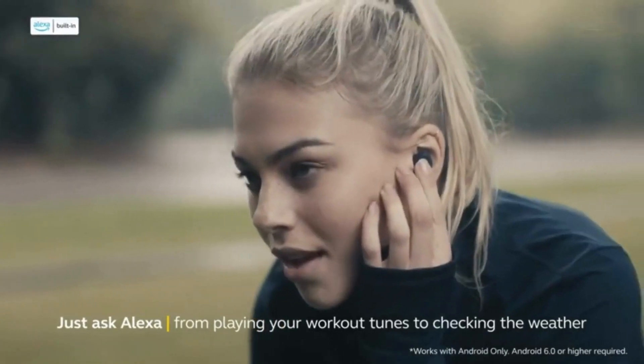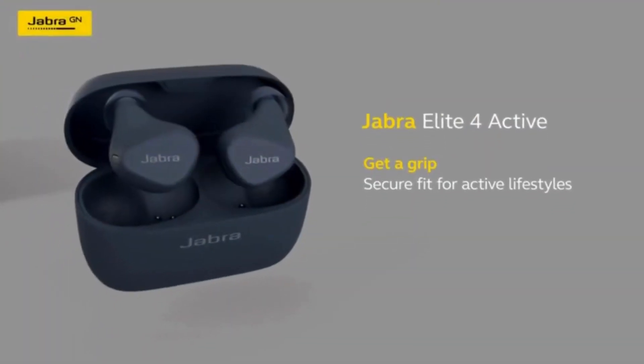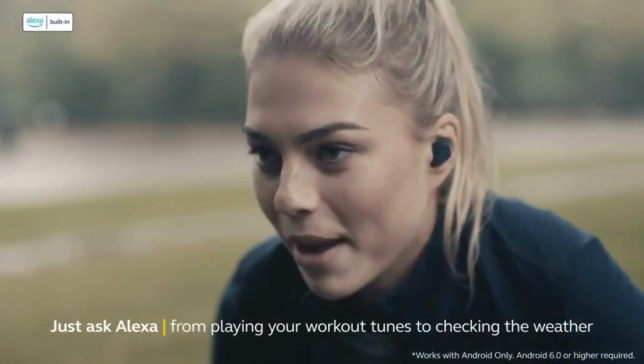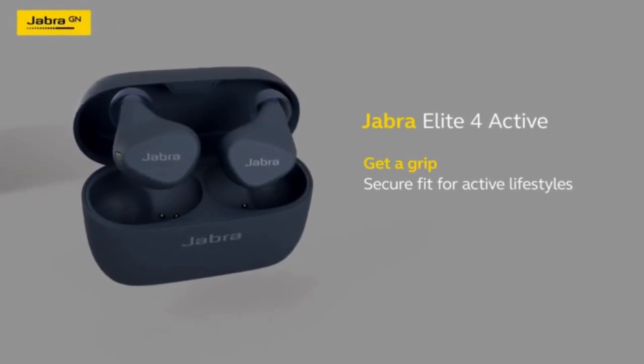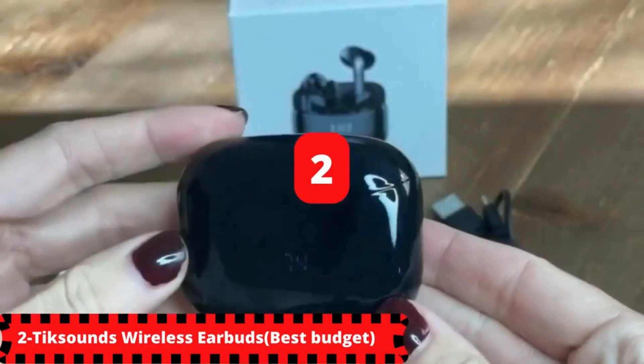For connectivity, the Jabra Elite 4 features seamless Bluetooth 5.2 connection. You can use Google Fast Pair to connect your Android phone, use Spotify, tap playback to swiftly play your music, or ask Alexa, Siri, or Google Assistant while you're on the go. And now, finally, for our runner-up in the number 2 spot, we have the TickSounds Wireless Earbuds.